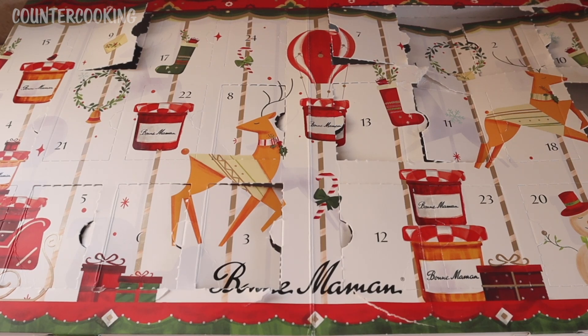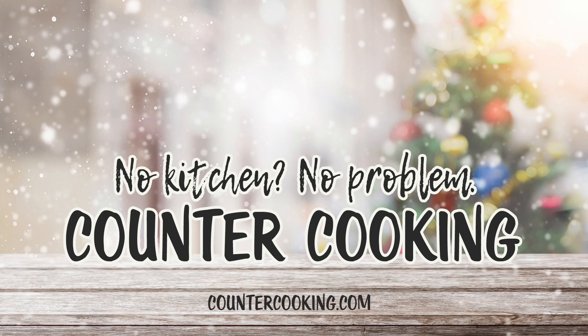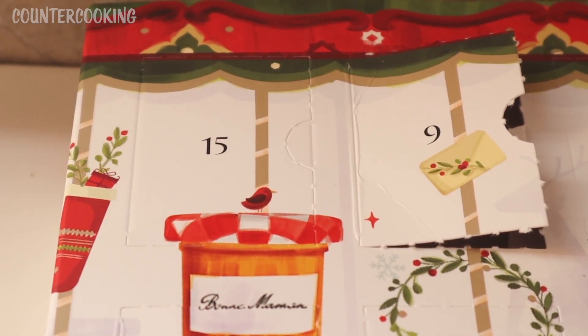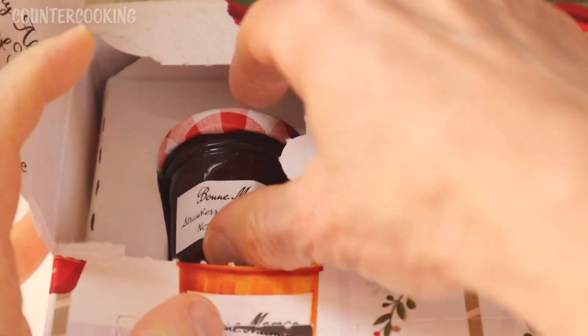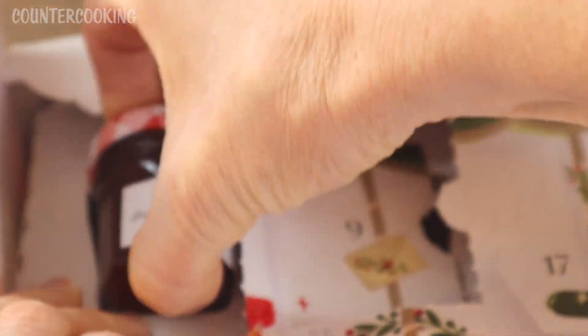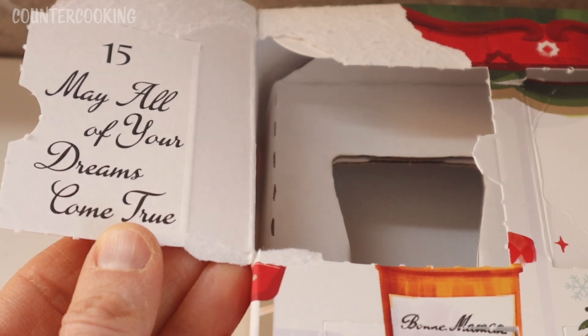Today is day 15 for my Bon Maman advent calendar. Let's see what's in door number 15. Counter cooking — no kitchen, no problem. Here's door number 15. It's in the upper left corner of the calendar. The door says, 'May all of your dreams come true.'